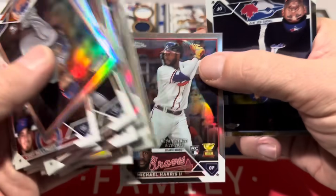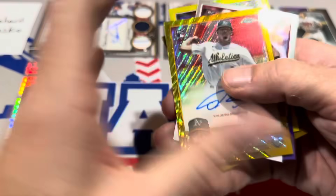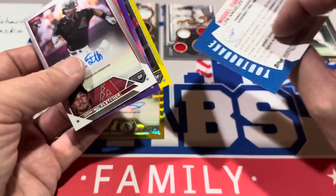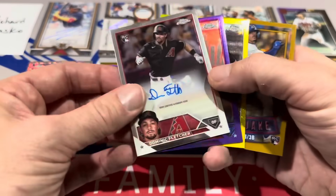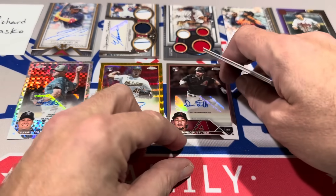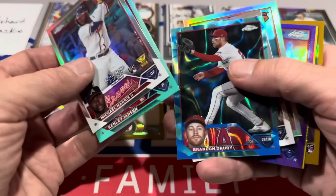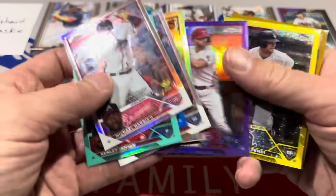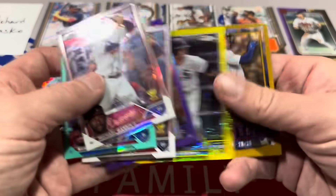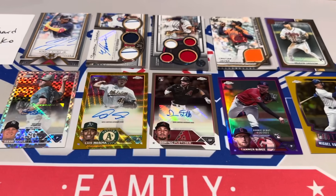There's also a Michael Harris Refractor rookie card. So here's the top five for Chrome Update: Garrett Cole X-Fractor auto numbered to 125 at number one, Luis Medina Gold Wave Auto numbered to 50 at number two, Dominic Fletcher autograph at number three, Tanner Bibee numbered to 250 at number four, and Miguel Vargas Youthquake out of 50 at number five.